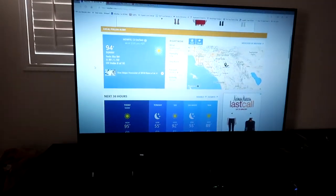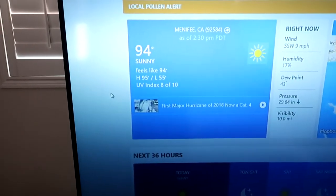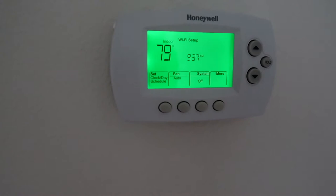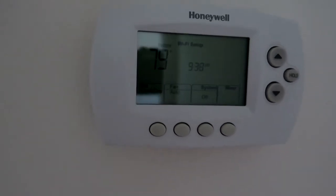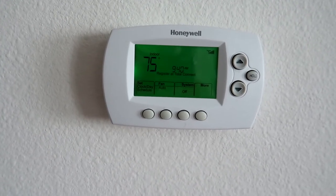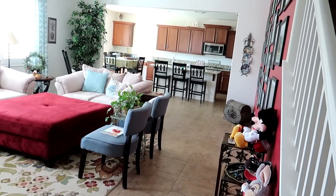The Weather Channel says it's 94 degrees outside, and that it feels like 94 degrees, so that means it's not very humid. Upstairs in our house it reads 79 degrees, and that feels pretty cool to us. We like it about 80 to 82 degrees in the house — we don't think about turning on the air conditioner until about 84 or 85 degrees. Downstairs it reads 75 degrees, and we can feel the difference. We have a tile floor, so it's pretty cool and comfortable downstairs.